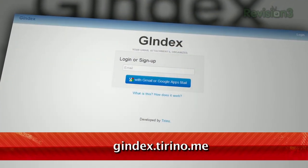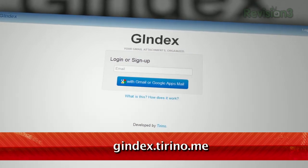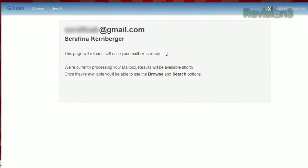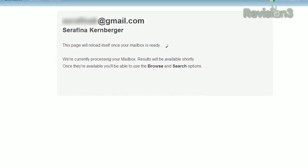Head over to gindex at gindex.terino.me and log in with your Google account. Depending on how much email you have saved on Google servers, it could take a good amount of time for gindex to scan through your account.